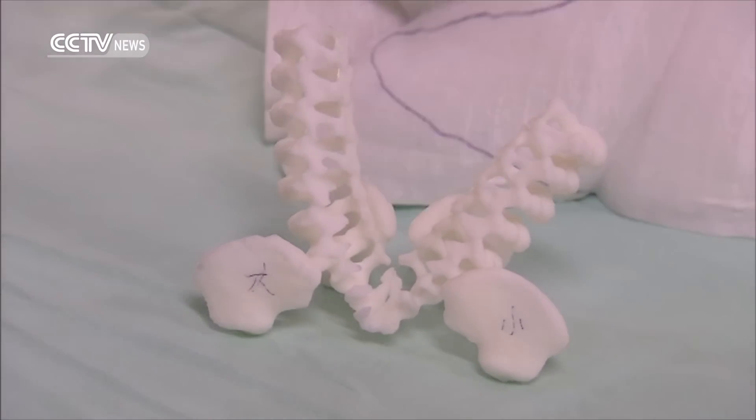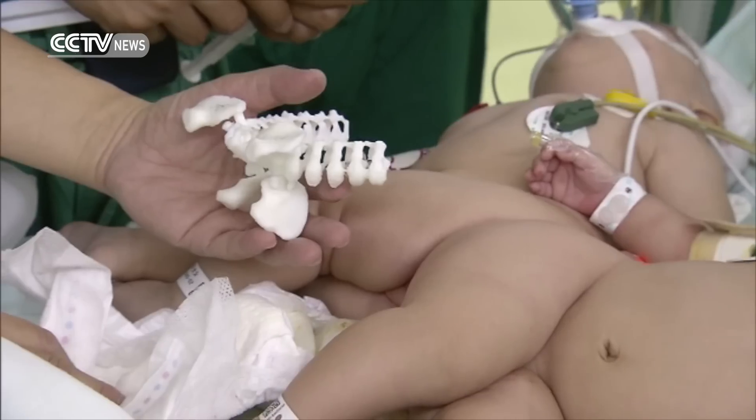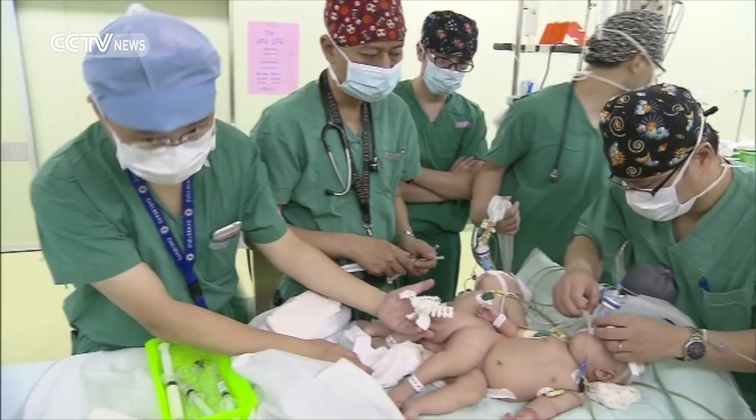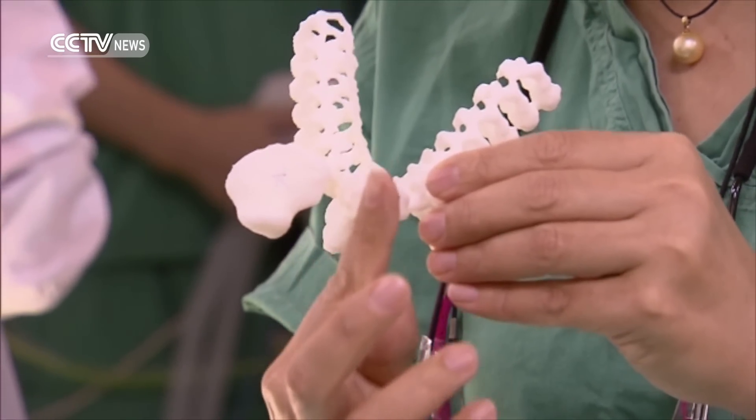The hospital is using 3D printing technology to rebuild the twins' conjoined parts. This 3D printed model was made using data from CT scans and MRI exams. In fact, this is the first time ever that the technology has been used in a Chinese paediatric hospital for conjoined baby separation. This is the best way to understand the condition.